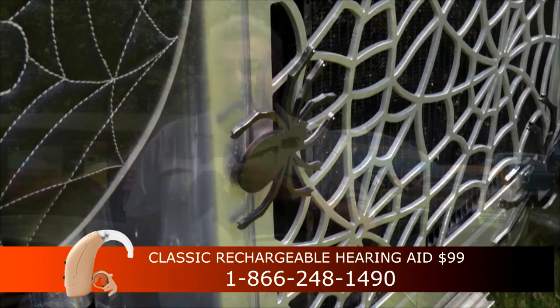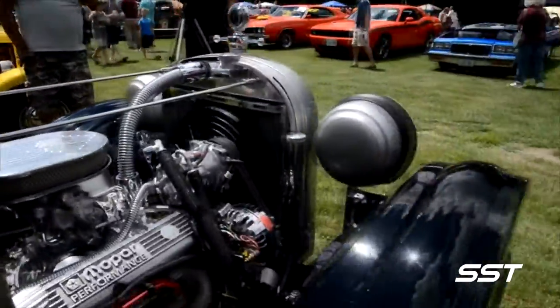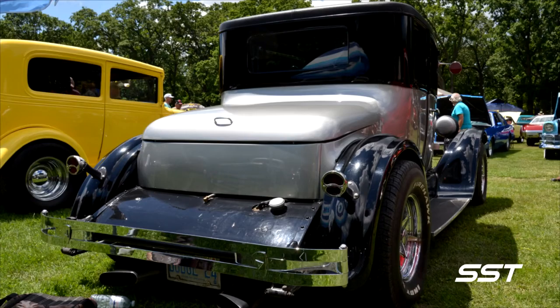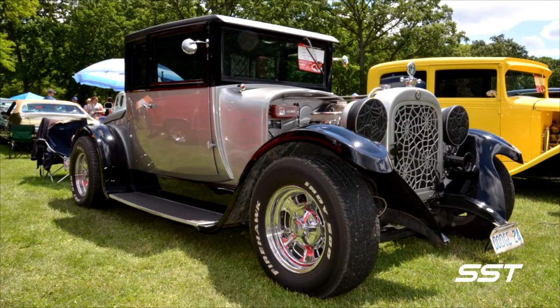So what's with all the spiders? He's been asked that more than a thousand times. He got them over in Michigan — a guy made them for him, and he just thought it was something different. This is no trailer queen; Hugh drives his Dodge every weekend for sure. Hugh French and his Spider Car — always a hit at car shows. Rick Walker, SST Car Show News.